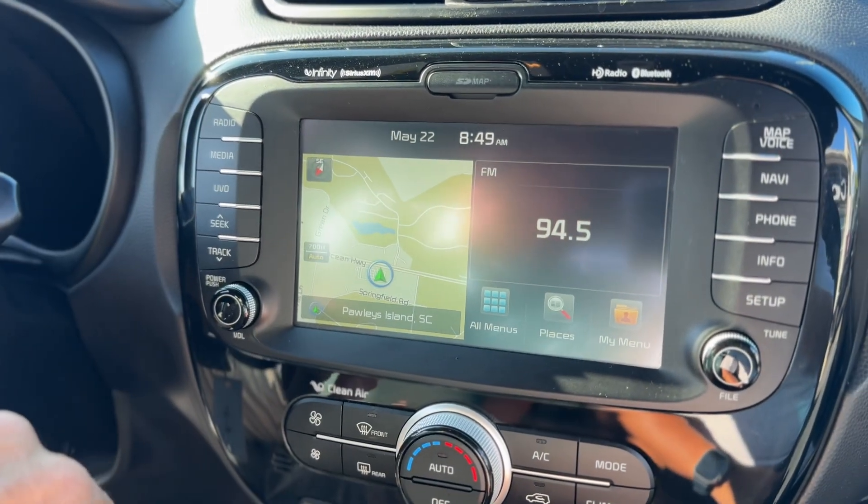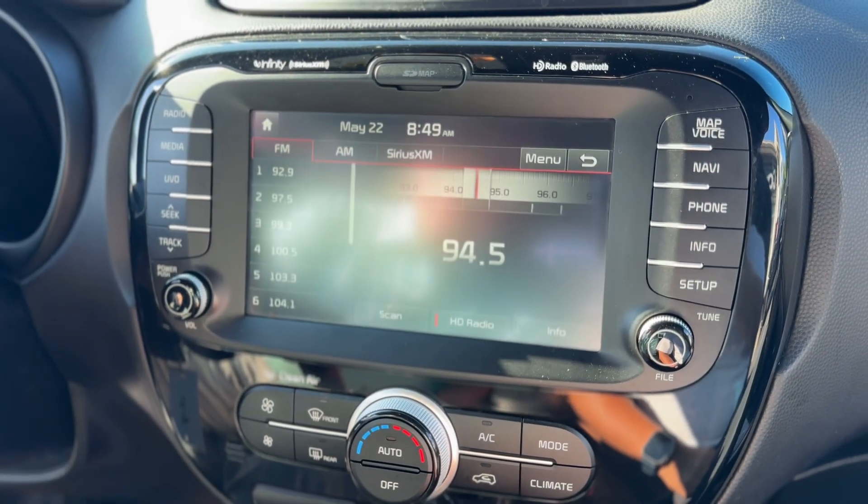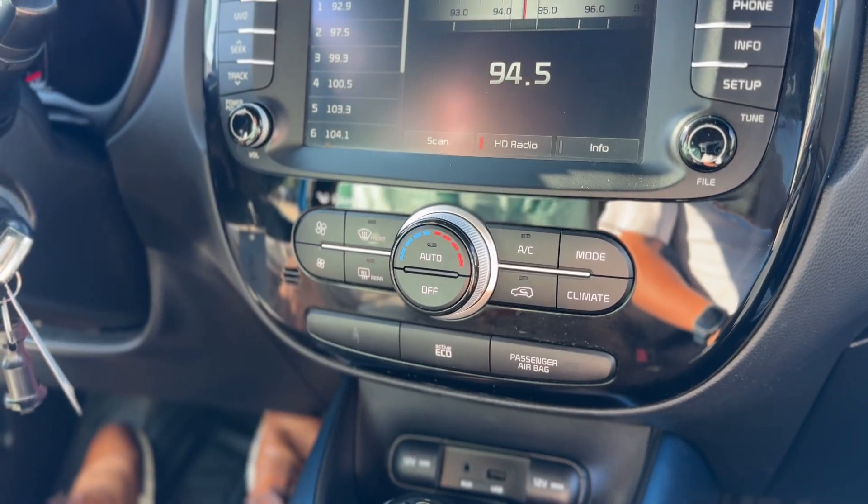It has navigation, as well as AM, FM, and satellite radio. It also shows a backup camera.